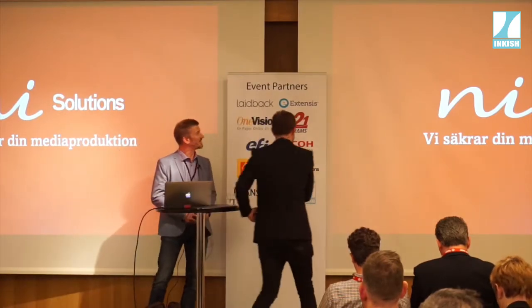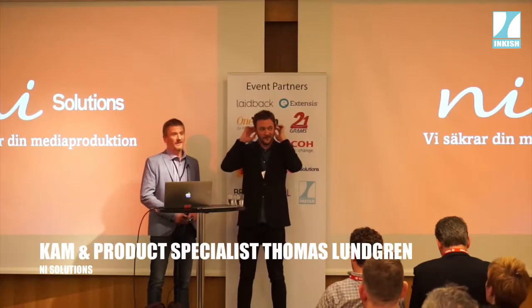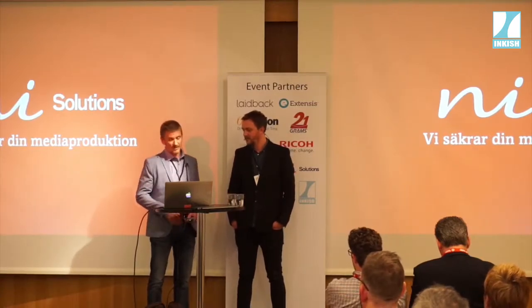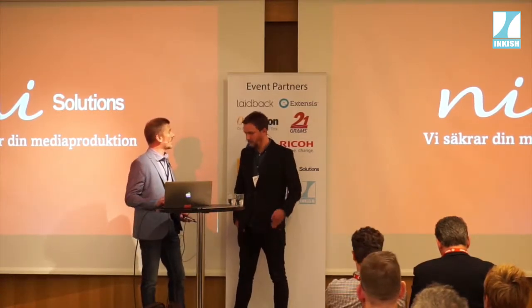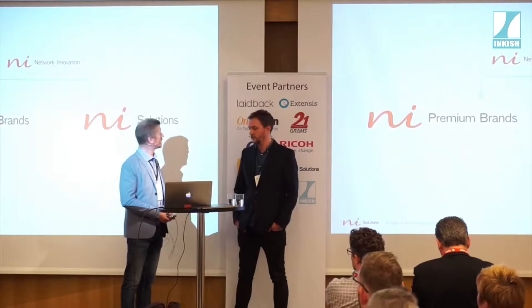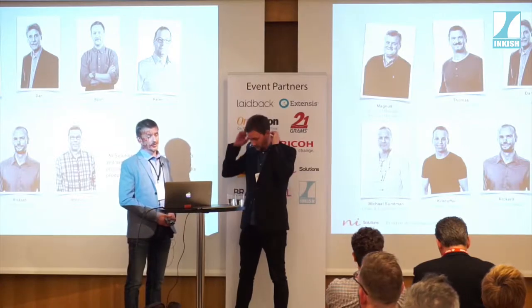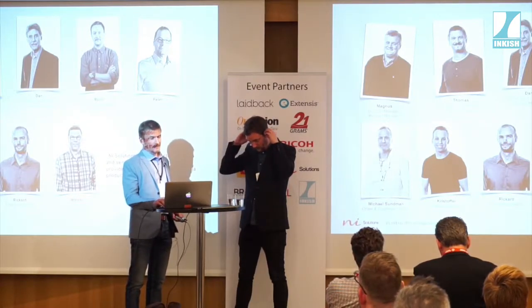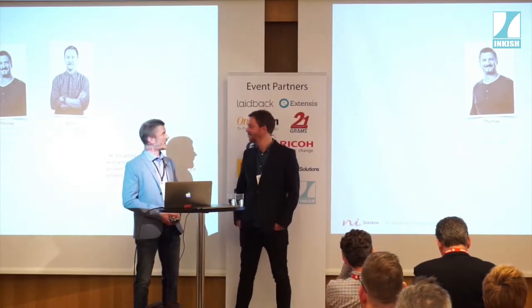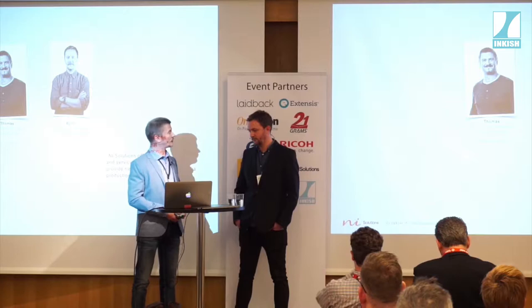We are from Allied Solutions and we're really happy to be here today. We're happy to see so many of you here to share our interesting workflows. Allied Solutions is a company part of the Network Innovation Group. We are about 11 people and we have our head office here in Stockholm. On stage today we are two people: myself Thomas Lundgren and my colleague Björn Altqvist, and at Allied Solutions we are product managers for some of our automation components.